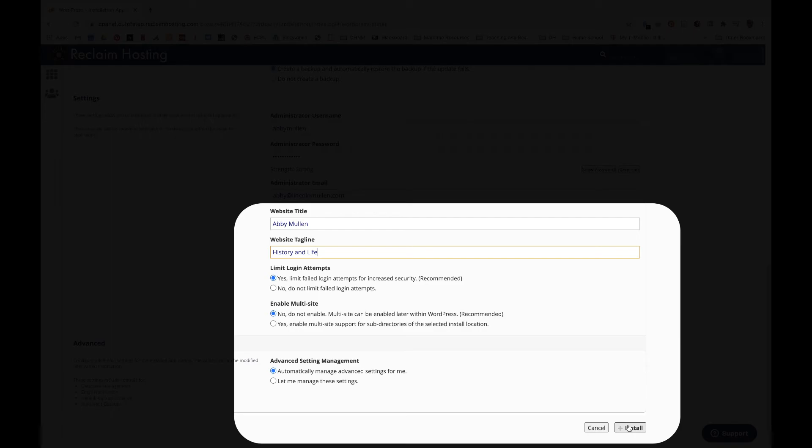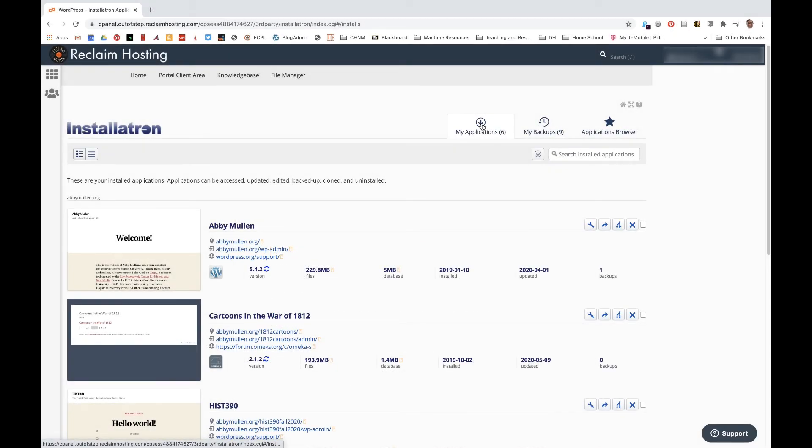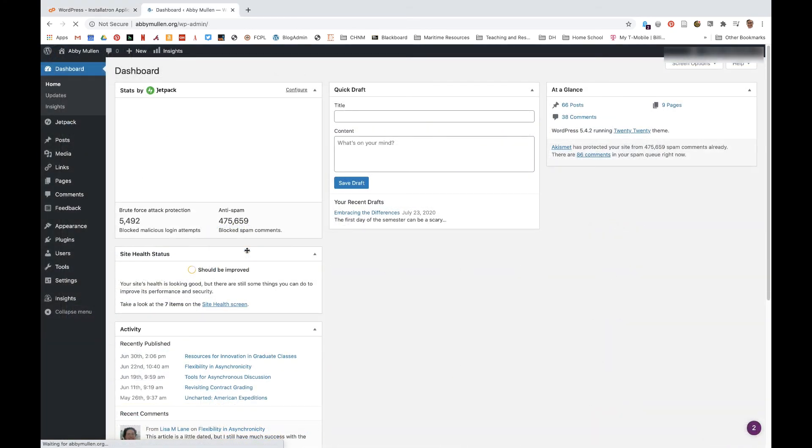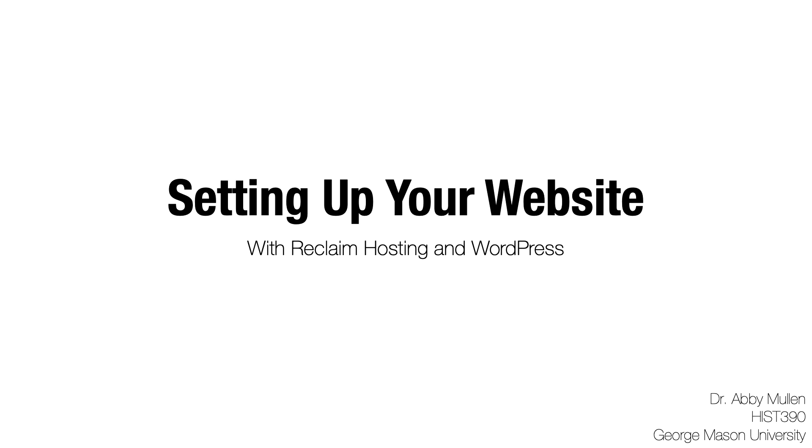Step 4: Check to make sure everything worked. Go to My Applications, back up at the top of the Installatron. You should now see the WordPress instance that you just installed. The key thing to note here is the address ending in wp-admin — that's how you're going to get into the back end of your site to customize it and write your blog posts. Note that you do not have to go through Reclaim anymore to get to that wp-admin address. I'd recommend that you bookmark that address, and from henceforth you can go straight to that link without going through the Reclaim site at all. The username and password are the ones that you just created a minute ago. And that's it! Stay tuned for another video about customizing your WordPress site.